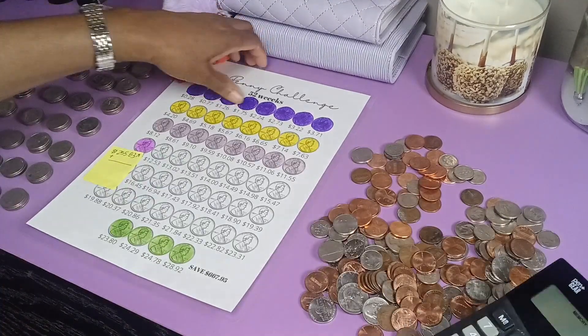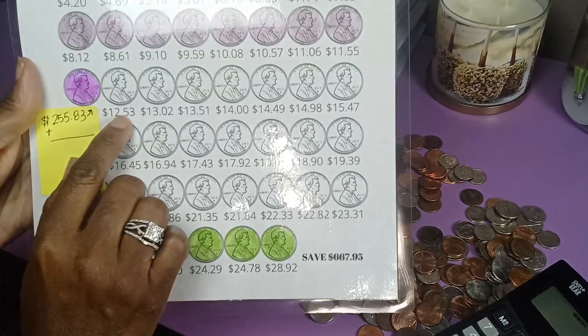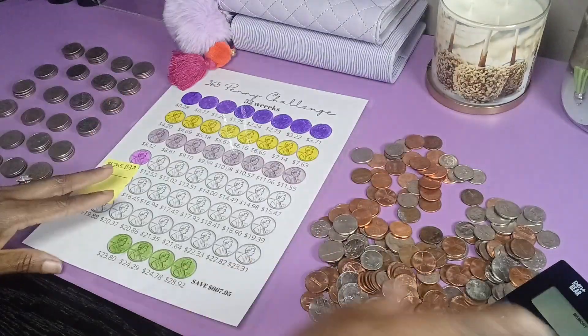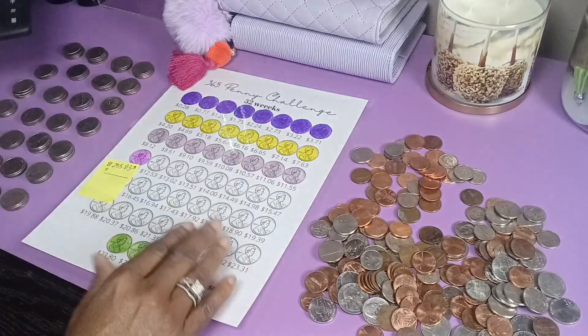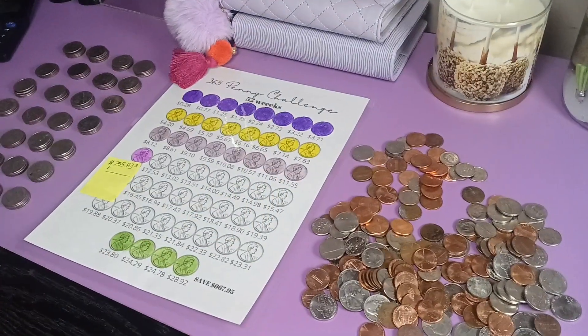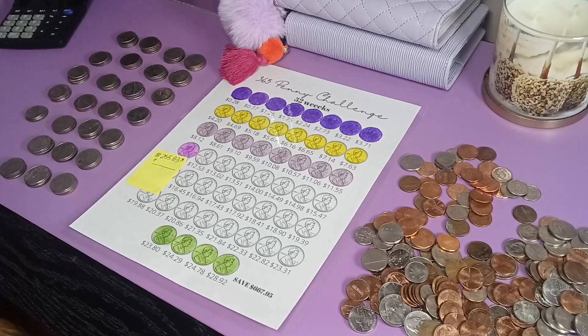$12.53 plus $13.02 is $25.55, and that's what I have here. These are in stacks — the quarters are in stacks.